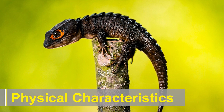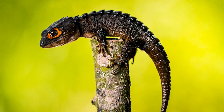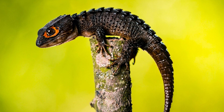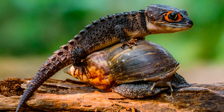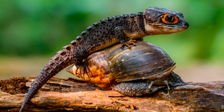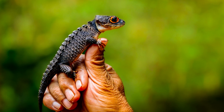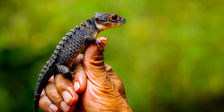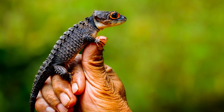One of the most captivating features of crocodile skinks is their unique appearance, reminiscent of miniature crocodiles. These reptiles boast a set of scales that closely resemble the armored skin of their larger counterparts. With a flattened body, short legs, and a prehensile tail, crocodile skinks are well adapted for their arboreal lifestyle. Their coloration varies between species, but generally includes shades of brown, gray, and orange, providing effective camouflage in their natural habitats.